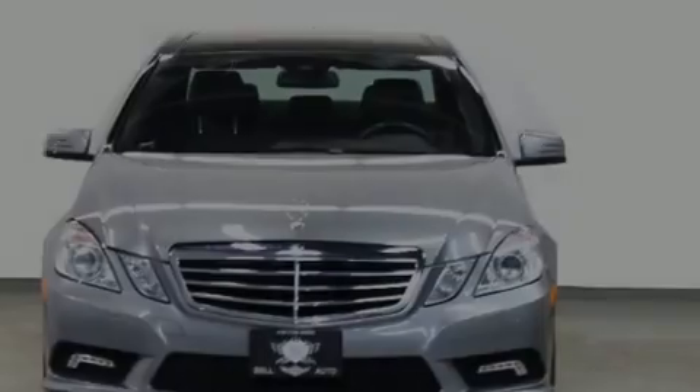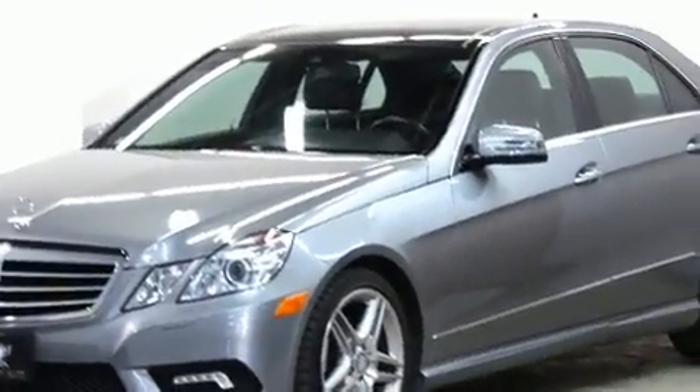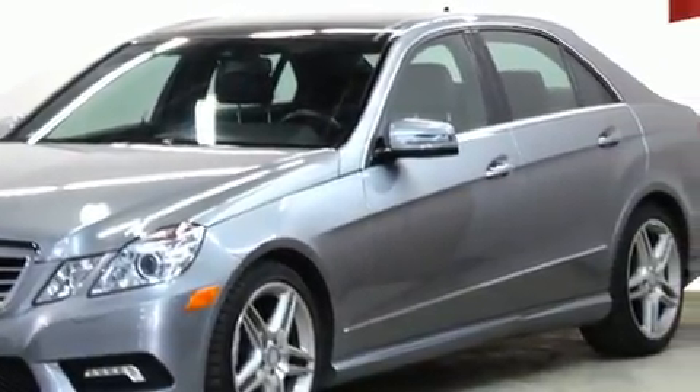Outstanding design defines the 2011 Mercedes-Benz E-Class. This four-door, five-passenger sedan still has less than 90,000 kilometers.